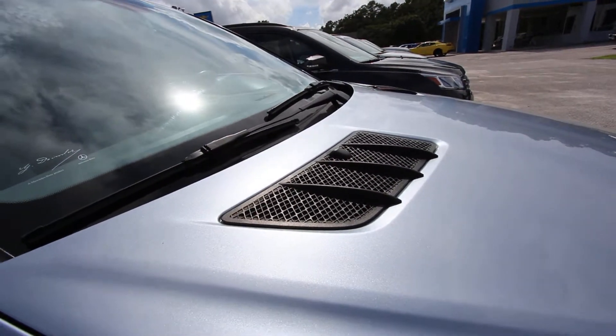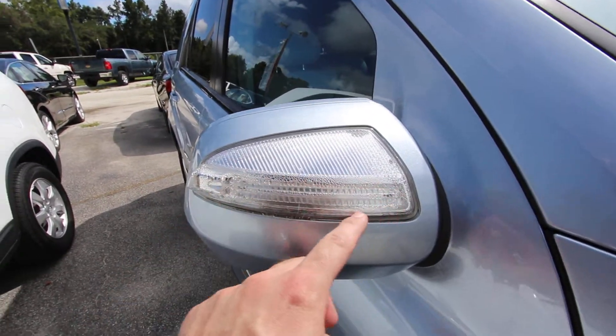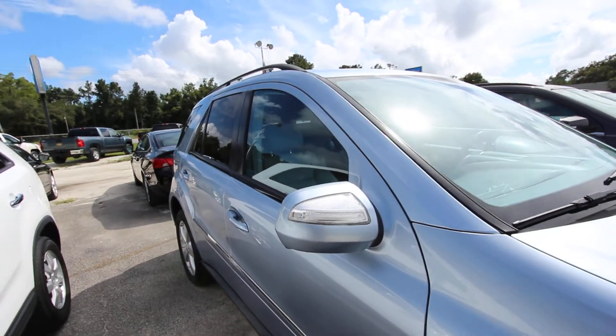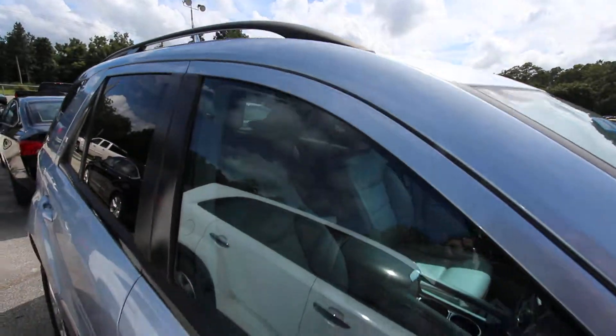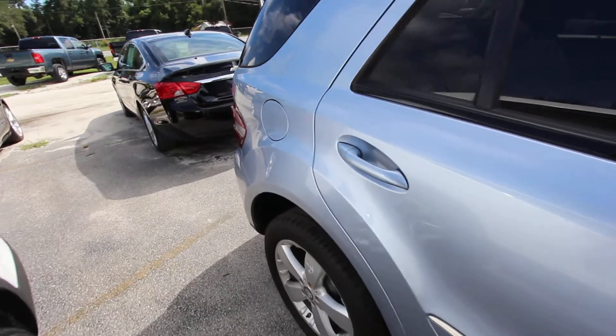Got your vents up on the hood right there to let some of that hot air out while going down the road. I do see some condensation here in that light right there on that mirror, which is pretty common on Mercedes — I've noticed that on other ones as well. Does have a sunroof up top, roof racks, and rear tinted windows. Body's in good shape though — look at that. Beautiful car.